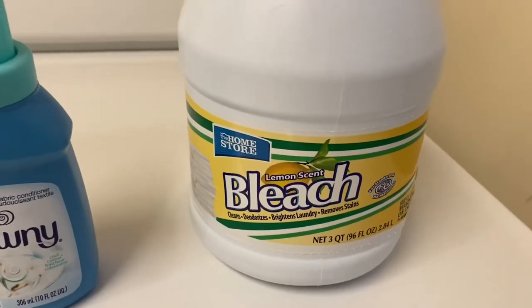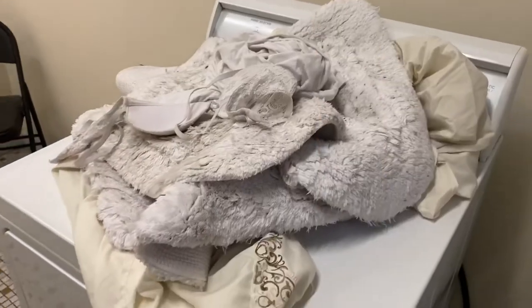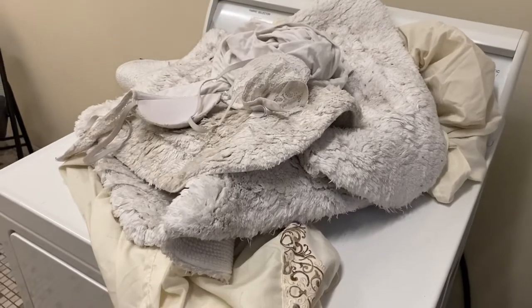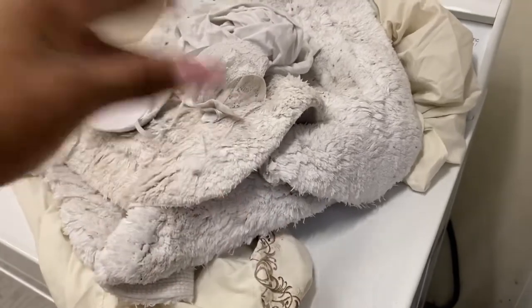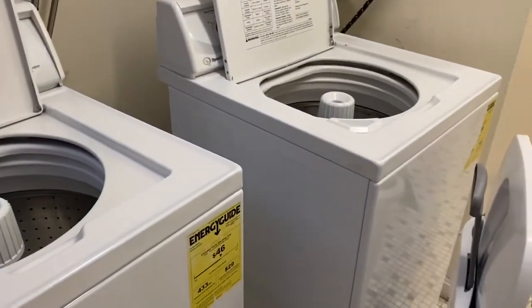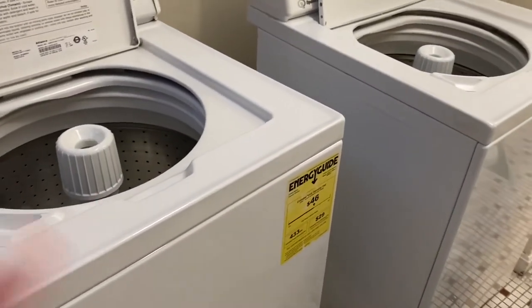I also have bleach. What I like to do is separate my colors — brights, darks, grays, blacks, and then whites. So I'm going to show you guys how I sort my clothes. These are my whites — I know they look dirty, but whites get dirty really fast. This is my bedding, a bra, and a couple of dirty white t-shirts. Since there's only two machines, I'll use one for brights and colors and one for darks and grays.